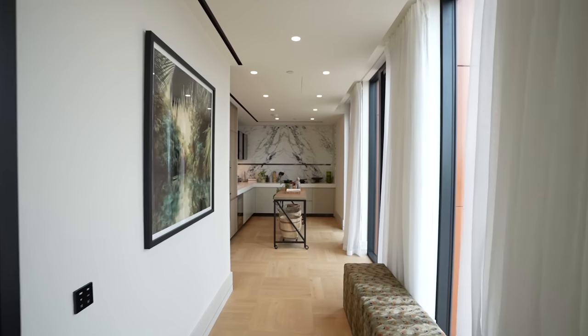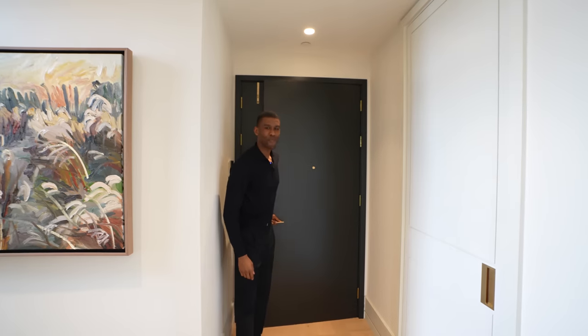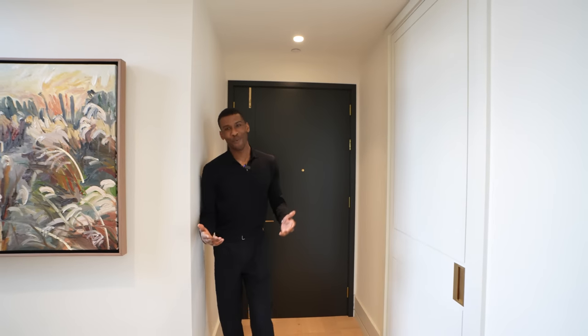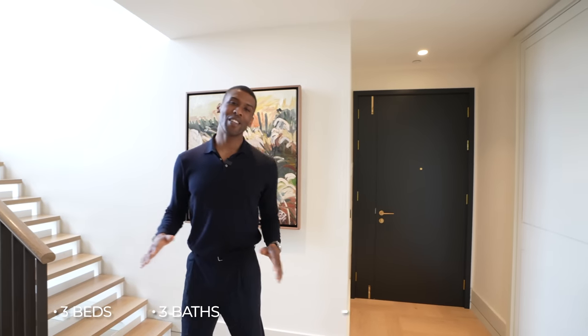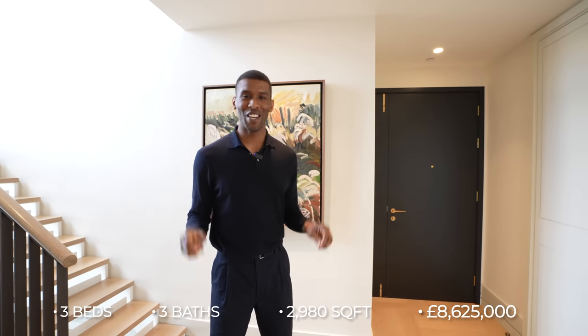Here we are inside the penthouse. This home features three bedrooms, three bathrooms, and has just under 3,000 square feet of living space. This home is asking eight million, six hundred and twenty-five thousand pounds. For more information on this penthouse, you can check the description down below.